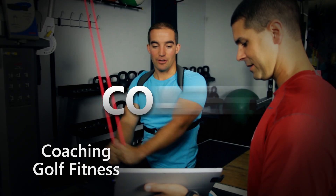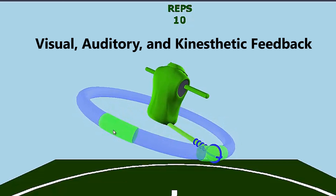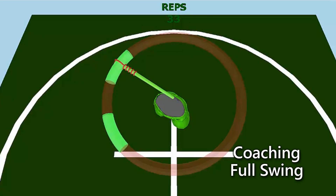In Coach, the software provides intuitive biofeedback to coach new skills and movement patterns. KVEST 7 goes beyond words to create more power, accuracy, and efficiency while minimizing the risk of injury.